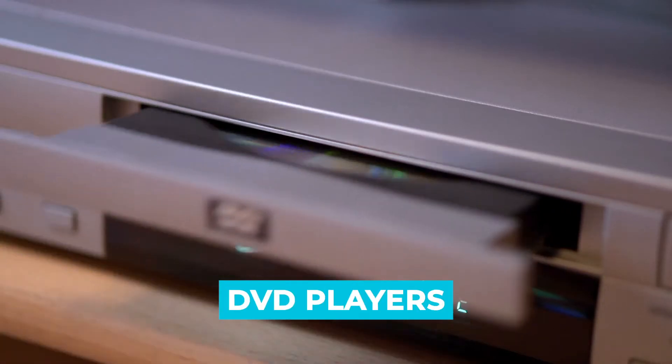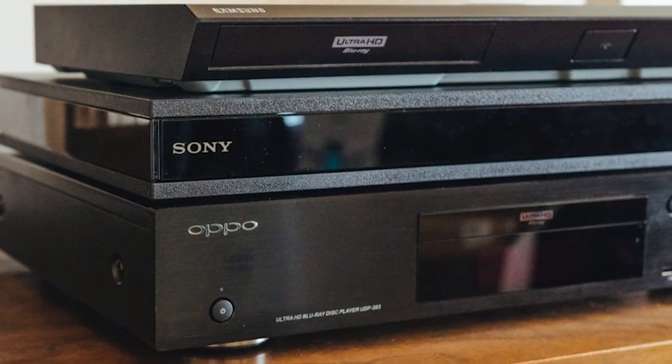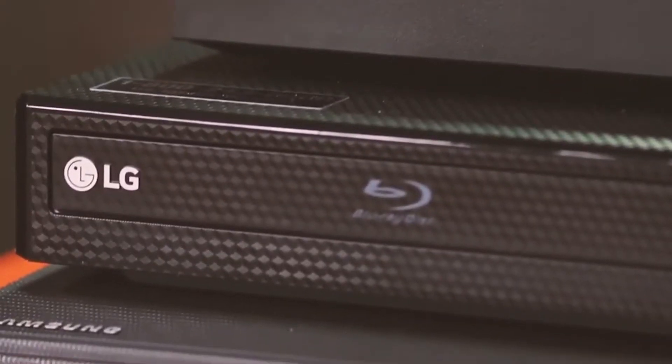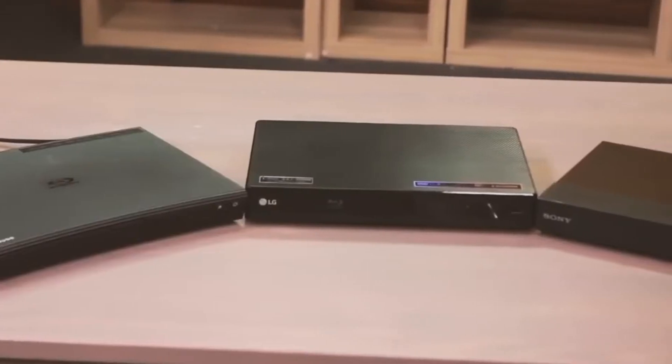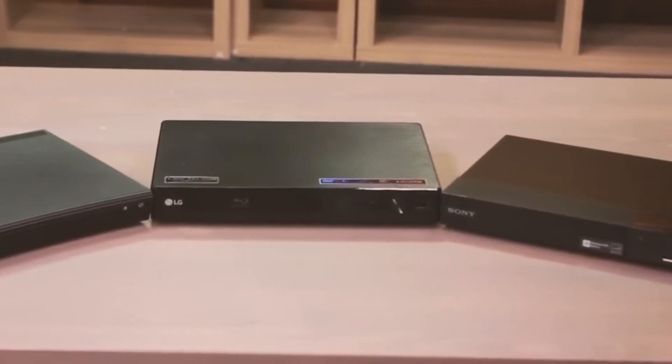Although DVD players are slowly becoming a part of history, Blu-ray players are still holding their ground, refusing to give up. They constantly introduce new features and improvements and deliver an overall positive user experience, which makes them still worth buying.